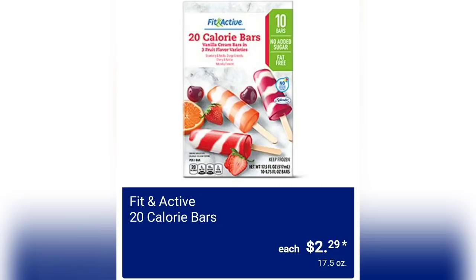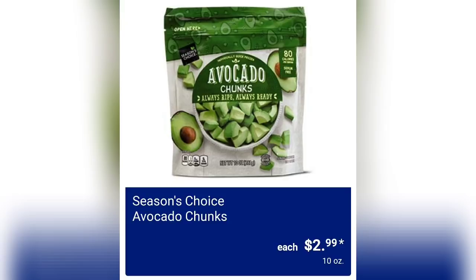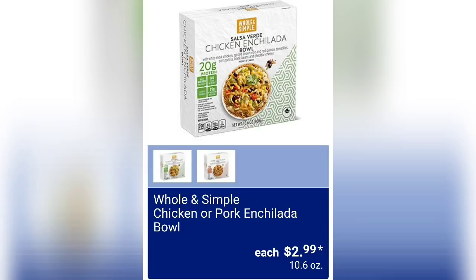Fit and Active 20 Calorie Bars for $2.29. We have Kirkwood Chicken Breast for $14.99. Season's Choice Avocado Chunks for $2.99 — I'm one of those few people that does not enjoy avocado, let me know in the comments if you guys do. Thick and Juicy Quarter Pound Beef Patties for $6.99 — these are going to be 2 pounds of product.